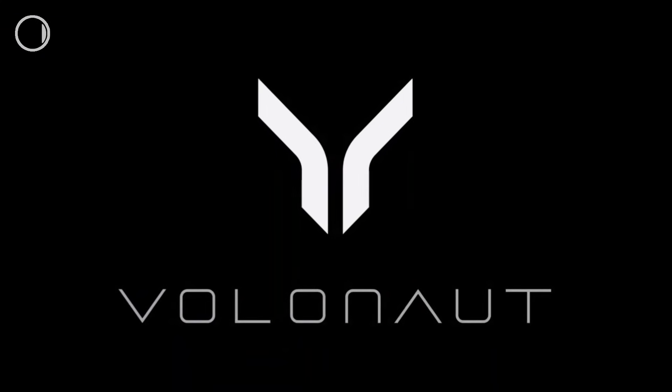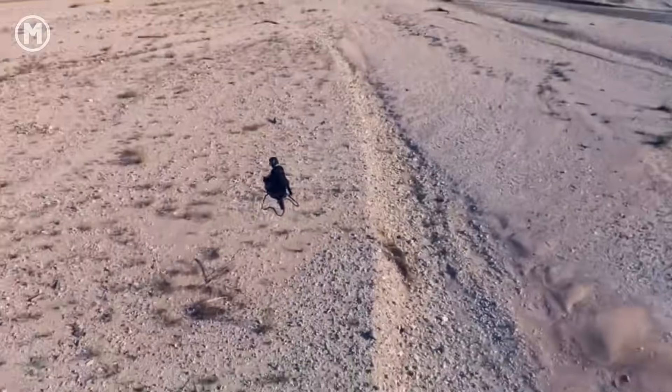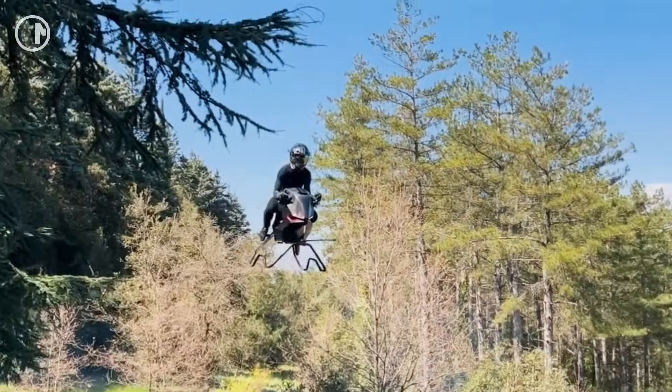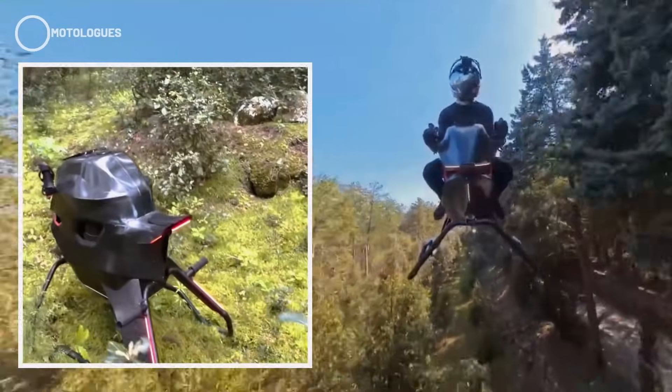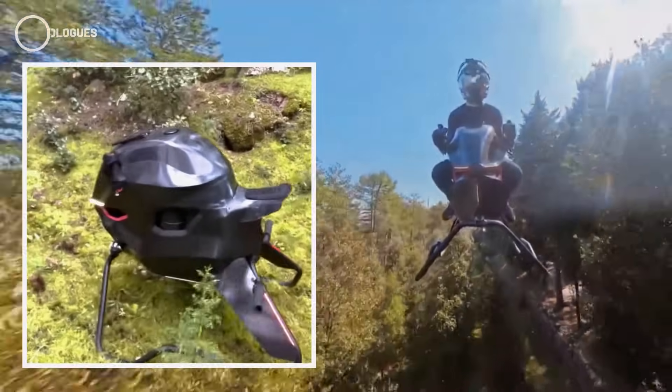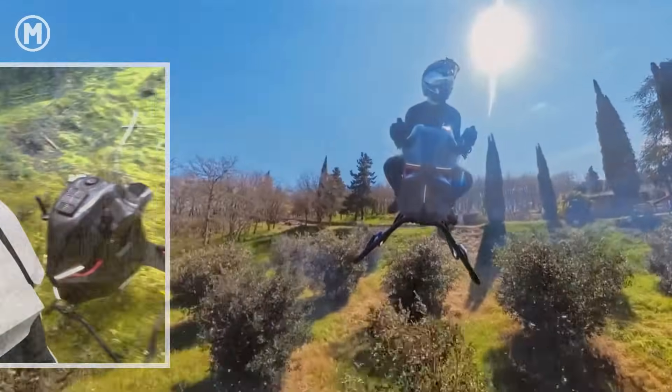Now, let's talk about the Volonaut Airbike. This one went viral thanks to its super clean, futuristic design. People were left wondering how it even works, since there are no visible propellers or exposed frameworks like other hoverbikes. The body is slim, minimalistic, and looks safe enough for easy maneuvering in the air. That's exactly what makes the Volonaut so eye-catching and intriguing.